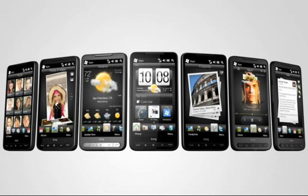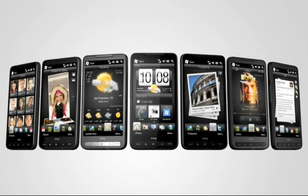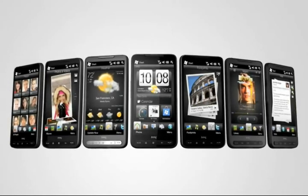With the HTC HD2, you don't just get a phone. You get a phone that gets you.